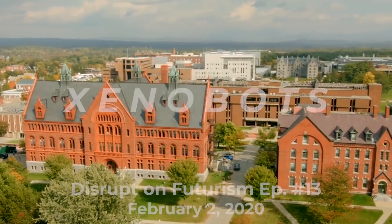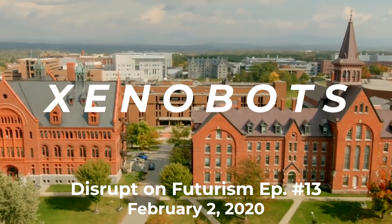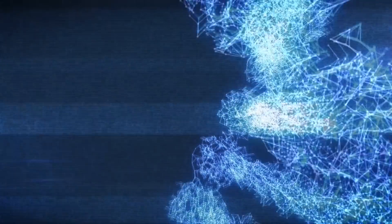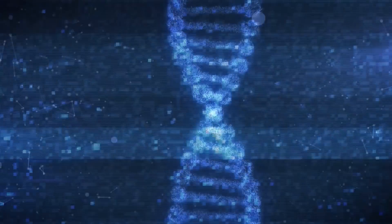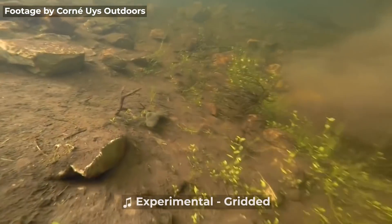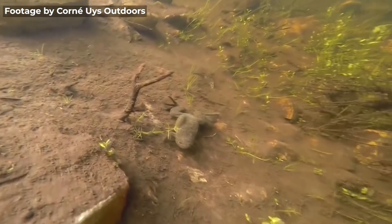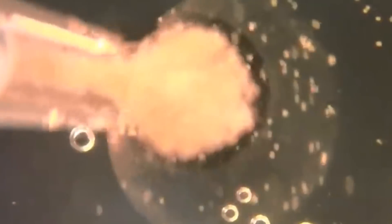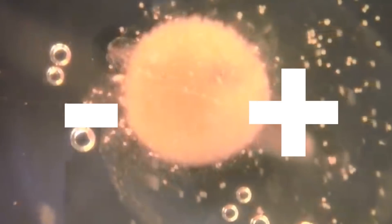A team at the University of Vermont have created the world's first living organic robot that can carry out a specific mission that we program it to accomplish. The little guys are called xenobots, and they have no metals or electricity to power them. In fact, they run entirely off of living cells scraped from African clawed frogs. There are two cells that make these things up: passive skin cells and active heart cells.